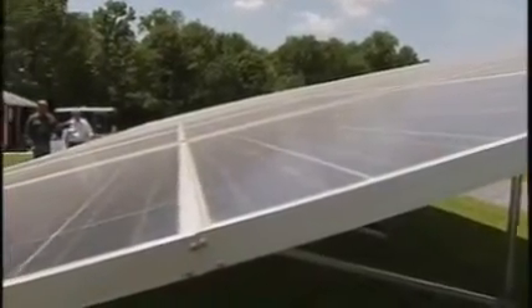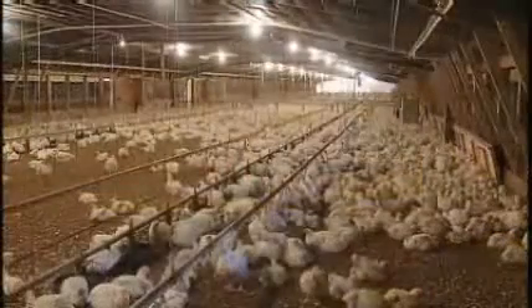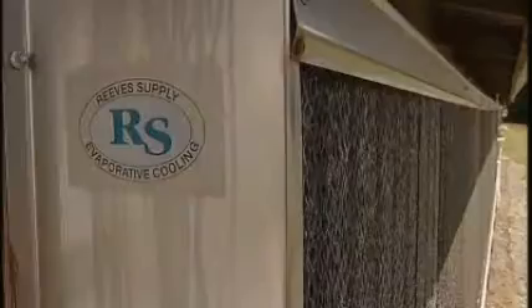Chris Sherring, whose company built the solar project, says it's designed to generate enough power to operate three poultry houses, each holding about 25,000 chickens. Lights, evaporative coolers, feed and watering systems, and vent fans — all powered by the sun.